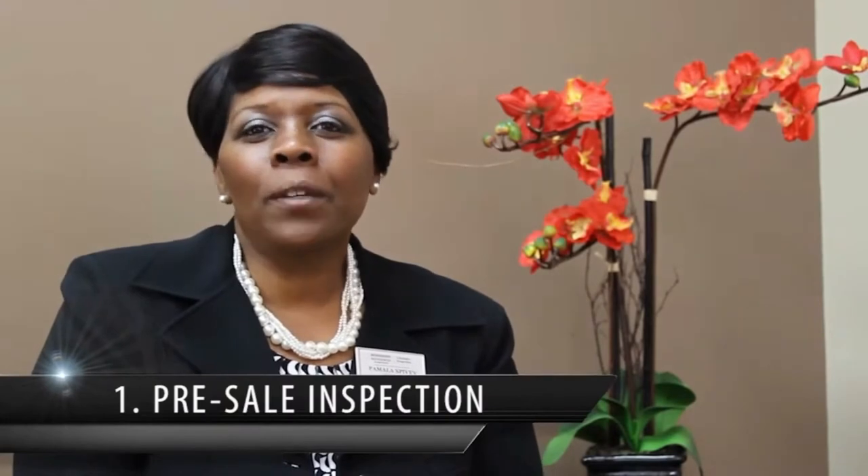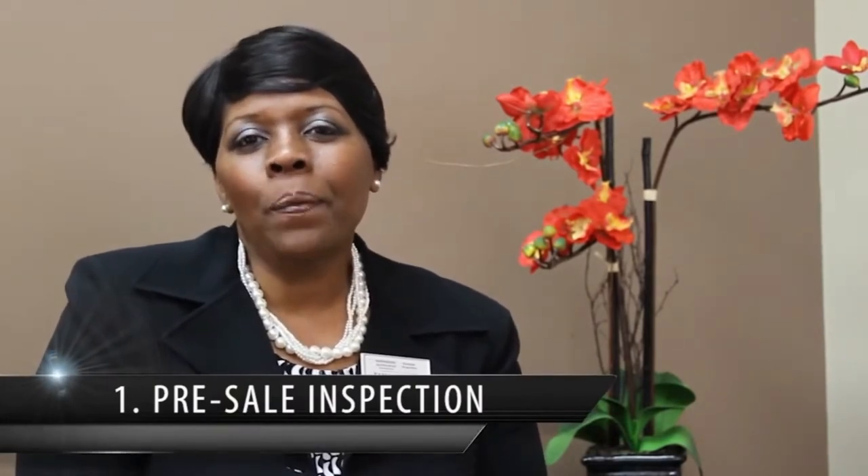Number one: pre-sale inspection. It's important to get a pre-sale inspection because it'll help you understand what's going on with the home. It would also prevent any type of negotiation after you actually get your offer accepted. The buyer will not be expecting any additional credits because we're all going to know in advance what is going on with the home.